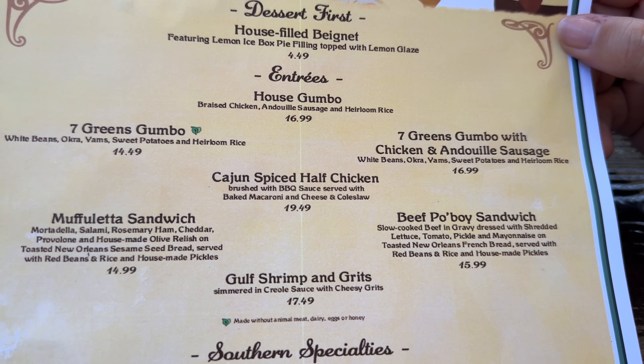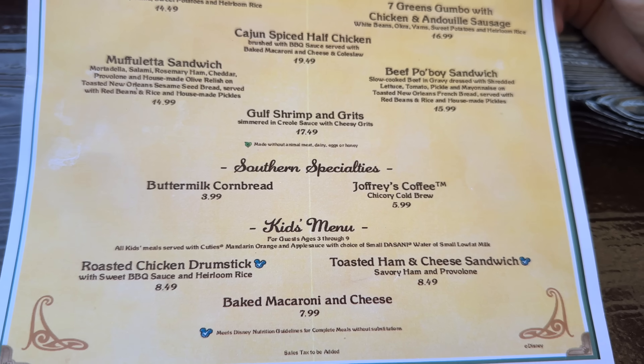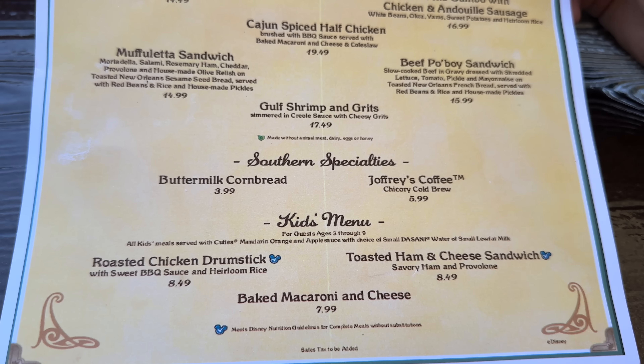The cajun spiced half chicken is served with baked macaroni and cheese and coleslaw for $19.49. We also got the muffuletta sandwich — mortadella and a bunch of cuts on a sesame seed bread with red beans and rice for $14.99. The beef po'boy is slow cooked beef with gravy, also served with red beans and rice for $15.99. The shrimp and grits weren't available when I placed my mobile order — that's $17.49. There's also a specialty coffee with chicory and cold brew, plus a kids' menu.